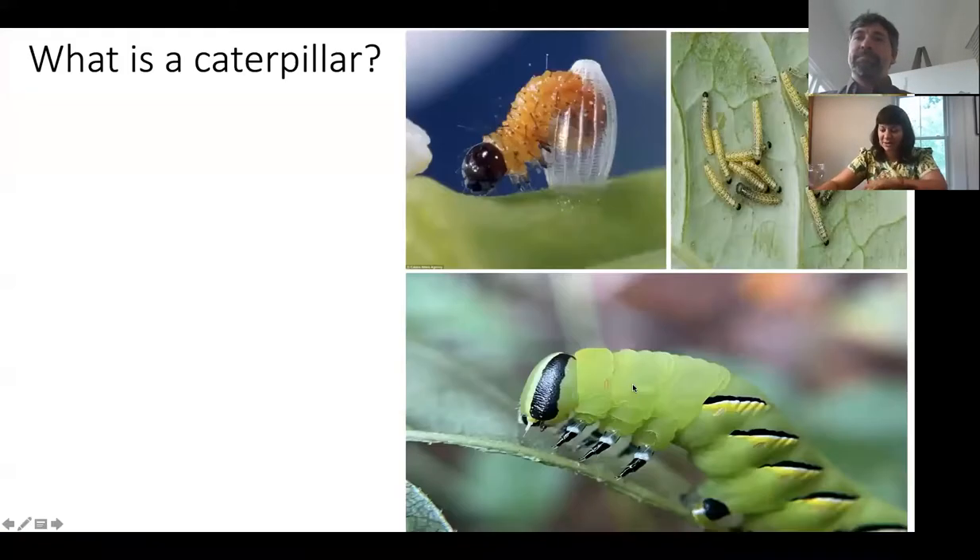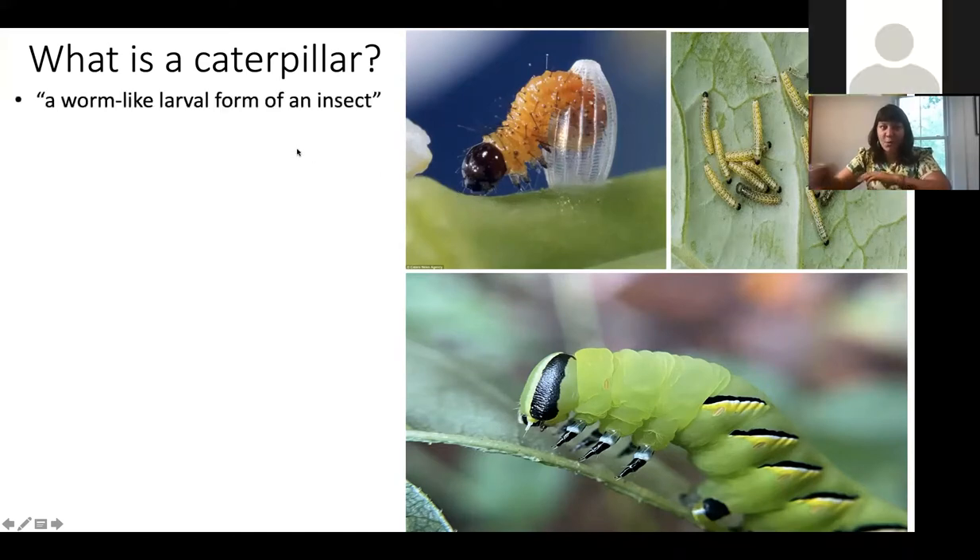What is a caterpillar? In the dictionary, a caterpillar is listed as a worm-like larval form of an insect. Insects are a type of animal, and what differentiates insects from worms is that caterpillars have six pronounced legs that they use to climb around, move around, and look for food.